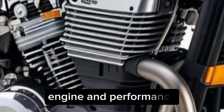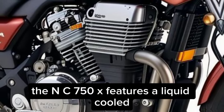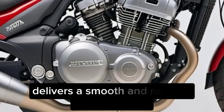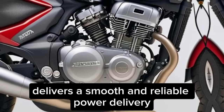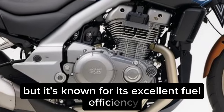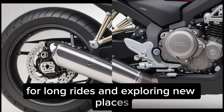Engine and performance. The NC750X features a liquid-cooled, 745cc parallel twin engine that delivers a smooth and reliable power delivery. It may not be a powerhouse, but it's known for its excellent fuel efficiency, making it perfect for long rides and exploring new places.